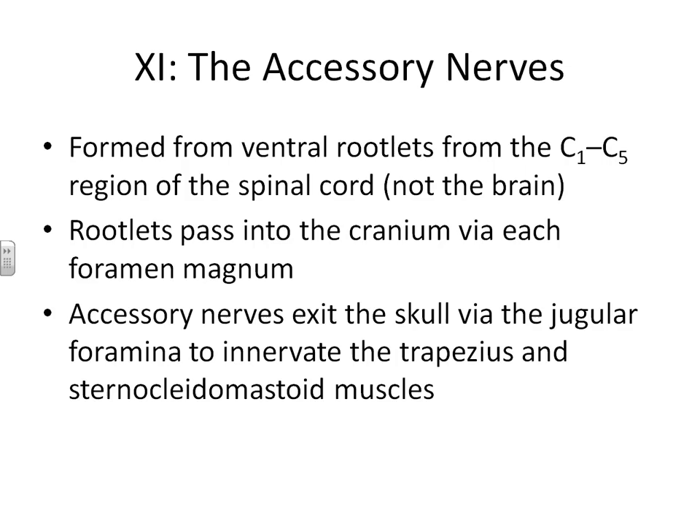Cranial nerve number eleven is called the accessory nerve. It is formed out of cervical vertebrae number one through five region, so it actually extends out of the spinal cord, coming out at the very lower portions of the medulla. After these nerves pass out of the cranium, they go down to innervate our trapezius and our sternocleidomastoid muscles. The trapezius helps you shrug your shoulders, and the sternocleidomastoid helps you shake your head no and shake your head yes.